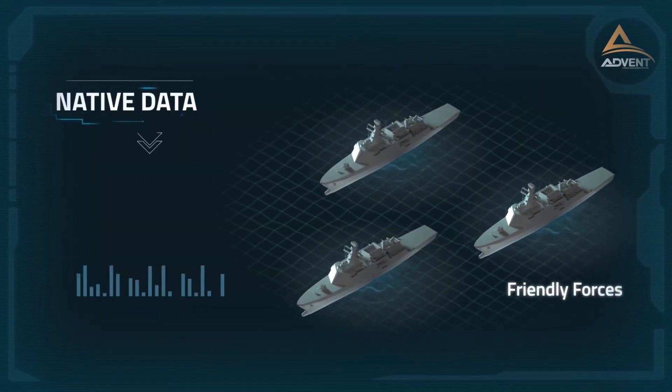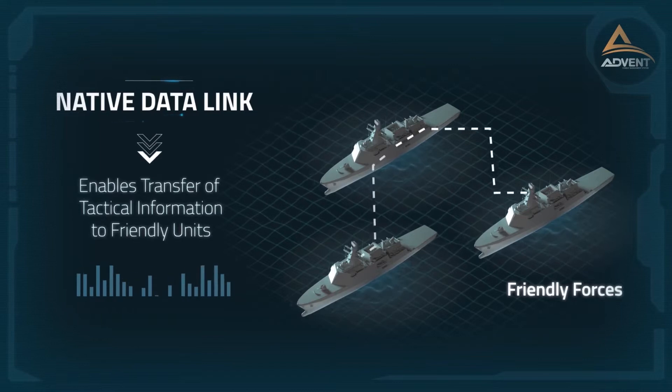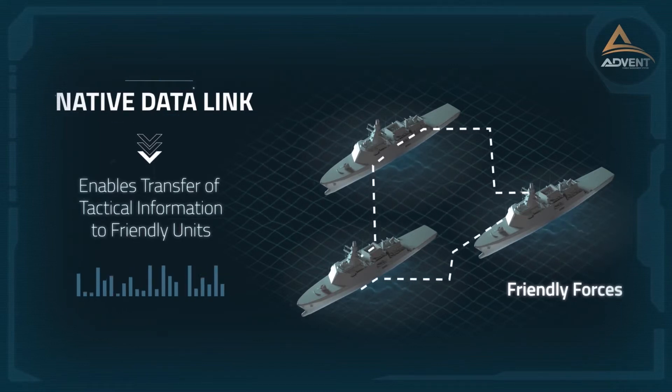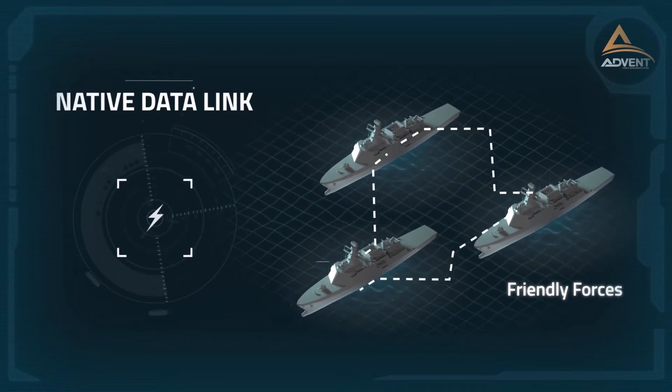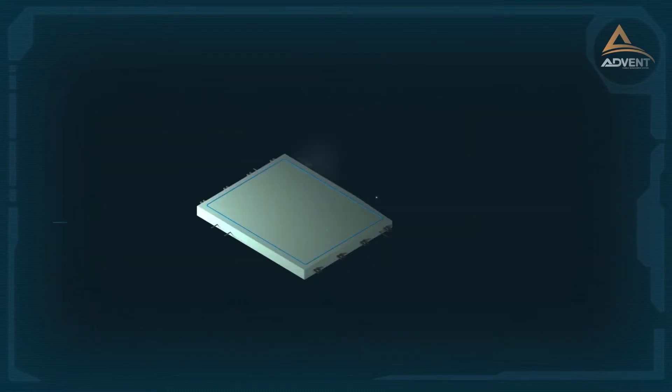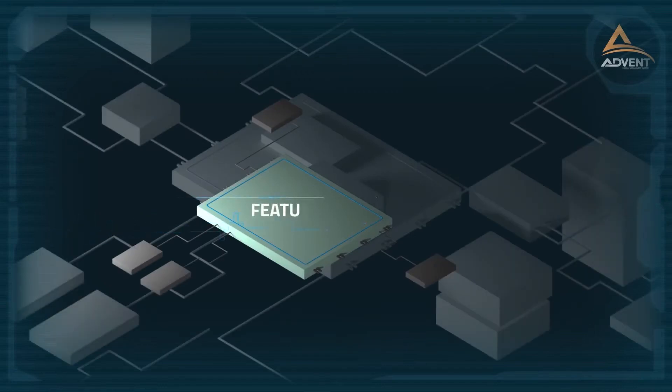A native data link enables transferring of tactical information to friendly units. This robust and fully automated combat management system works really fast. Let's have a quick look at the main features and the architecture of ADVENT.